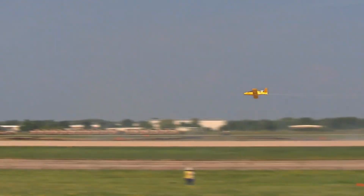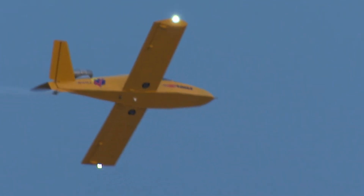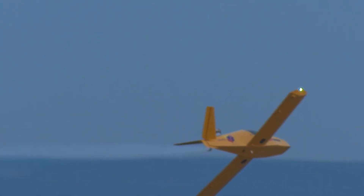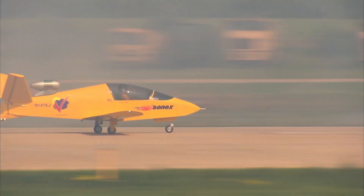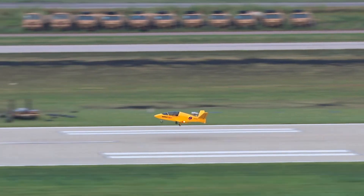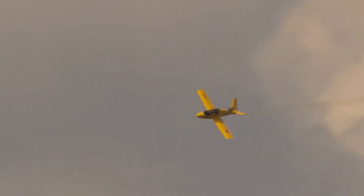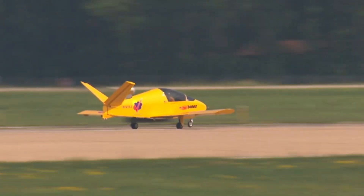For that price, you get impressive performance. The aircraft boasts a cruising speed of 386 kilometers per hour and a range of 660 kilometers. Additionally, it is built to handle aerobatic maneuvers, with G-loads ranging from minus three to plus six, making the Subsonex an exciting opportunity for high-performance personal aviation.